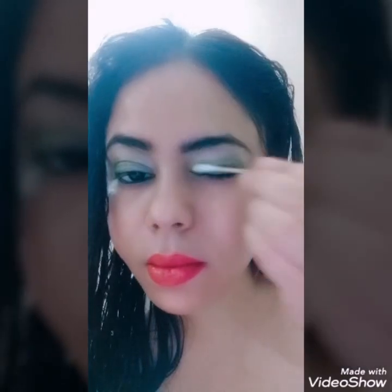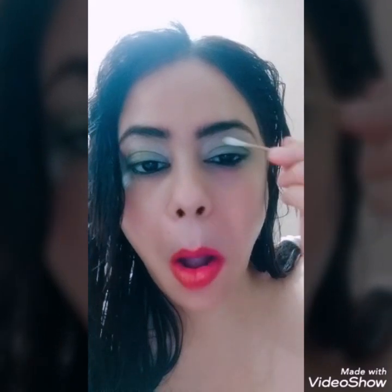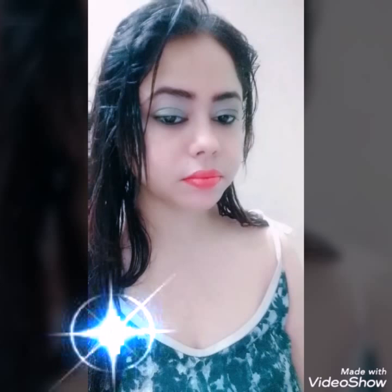A Q-tip can be very handy and used as a substitute for brushes. As you can see, I can apply my eye makeup with it and it really helps blend the eyeshadows well. This is especially useful during days when your brushes are not clean, when you're traveling, or during a lockdown period where you may have misplaced your brushes.